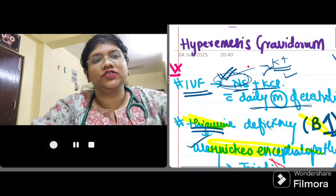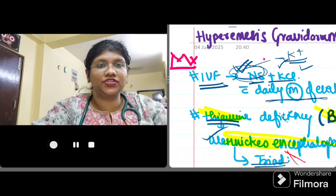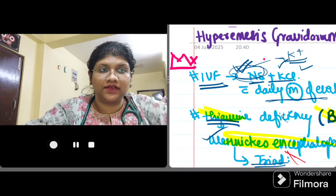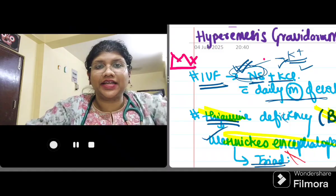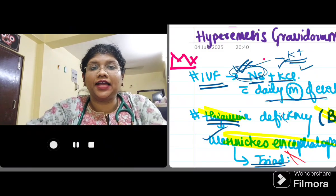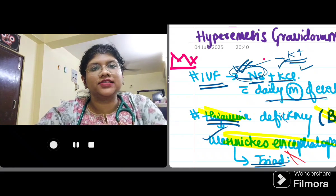Fluid management is the first and foremost step. The choice of fluid is normal saline, and KCl can be added depending on serum potassium levels, with daily monitoring of serum electrolytes. Remember — do not give dextrose-containing fluids first, as plain dextrose can precipitate Wernicke's encephalopathy in a thiamine-deficient patient. If IV dextrose is given, you must also give 100 mg of parenteral thiamine along with it to prevent Wernicke's encephalopathy.